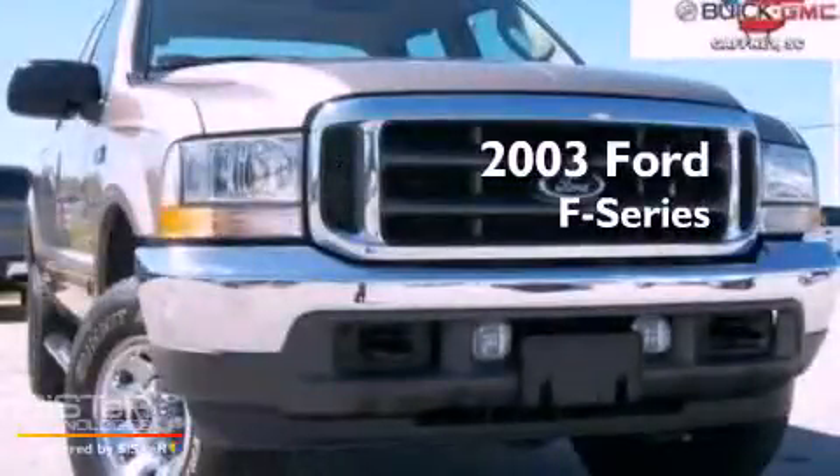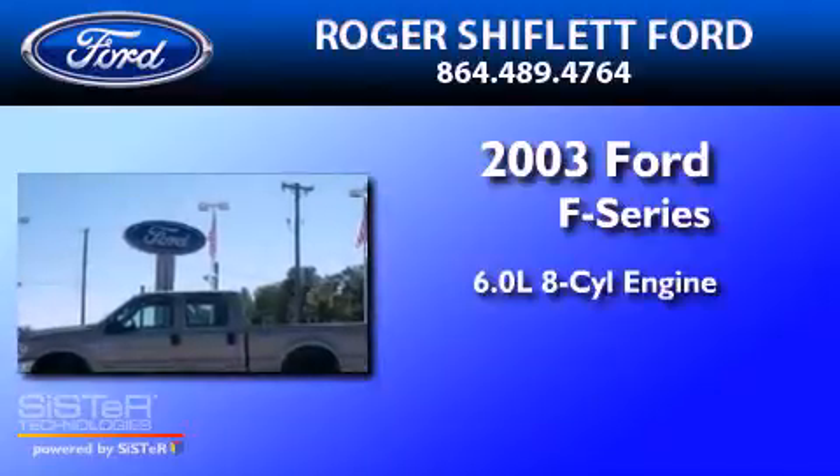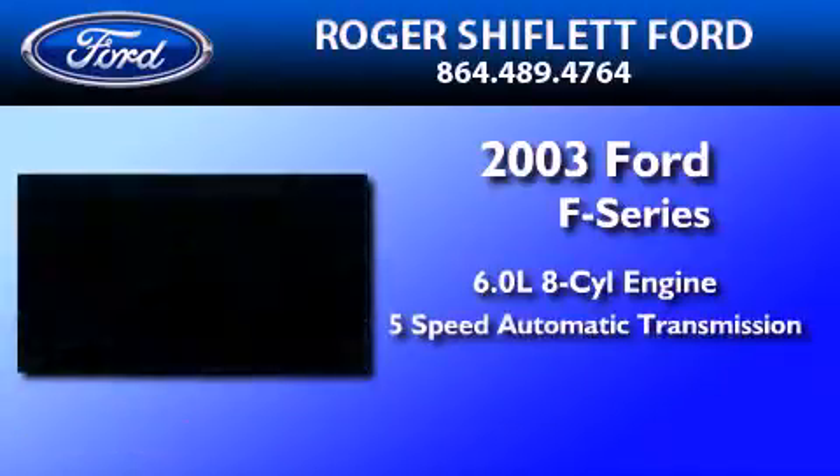This is a 2003 Ford F-250. It has a 6.0-liter eight-cylinder engine and a five-speed automatic transmission.